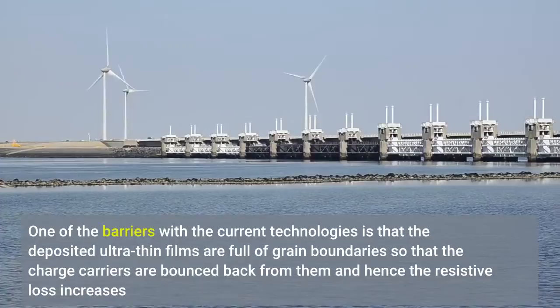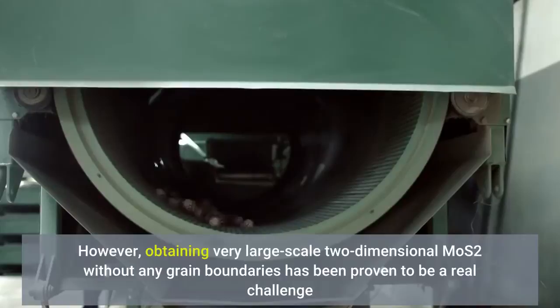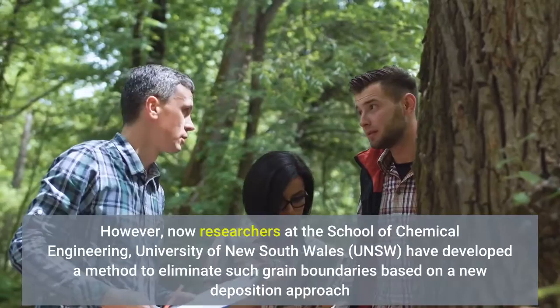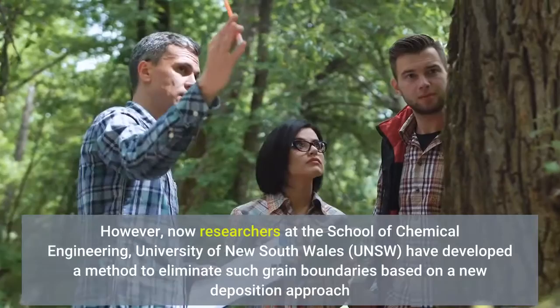However, obtaining very large-scale two-dimensional MoS₂ without any grain boundaries has proven to be a real challenge. Now, researchers at the School of Chemical Engineering, University of New South Wales, have developed a method to eliminate such grain boundaries based on a new deposition approach.